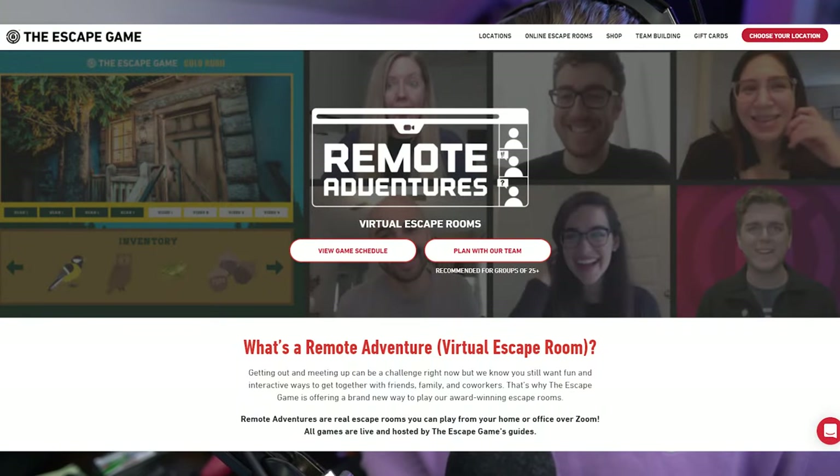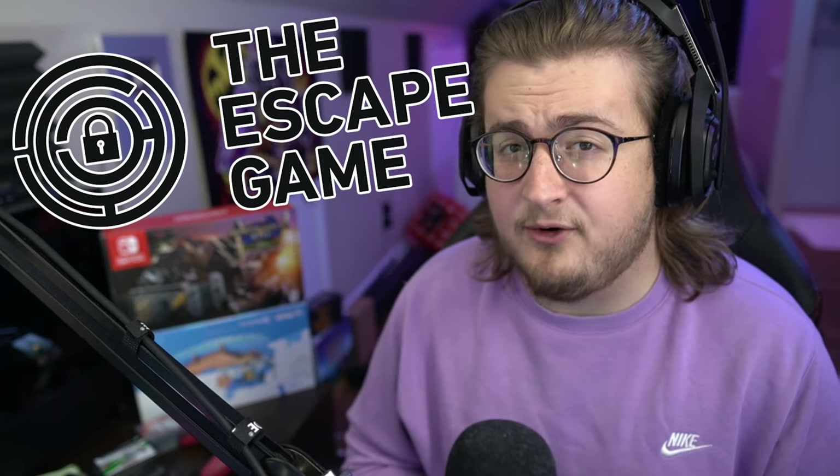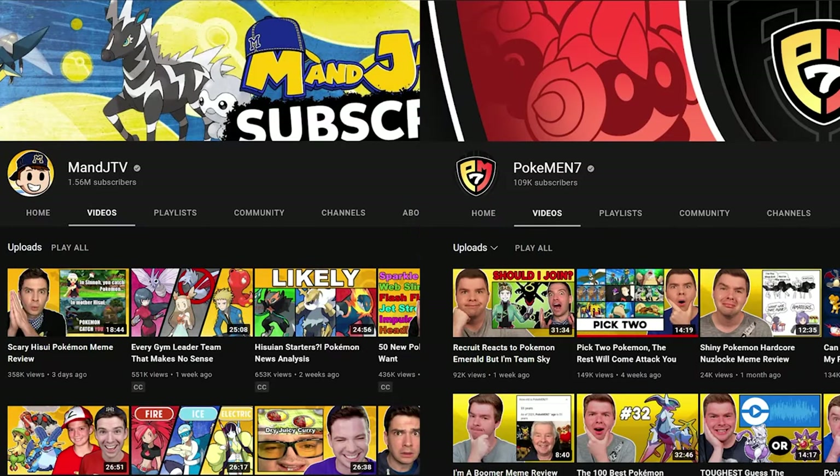This is a website that lets you do escape rooms without leaving your house. When I found out they challenged me and my best friends M, JTV, and Pokemon 7 to see if we could beat it, I couldn't say no. I'm just noticing best escape game player. You're like, well, sweatshirt matches.